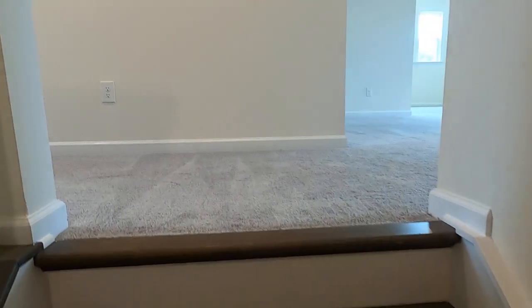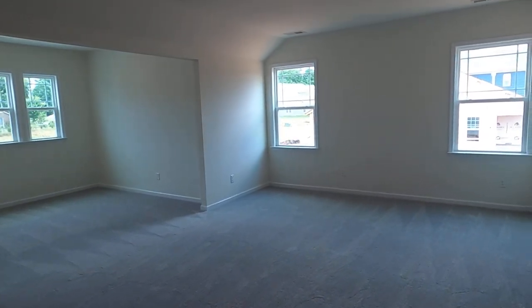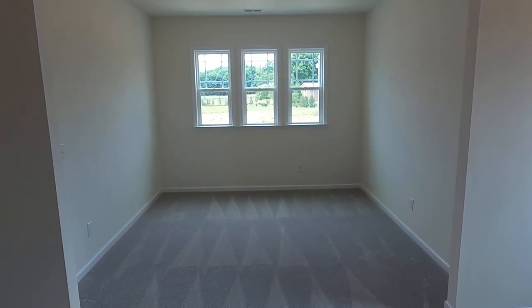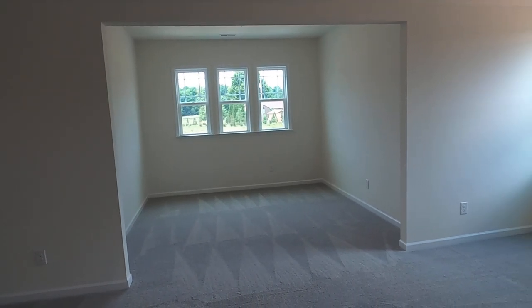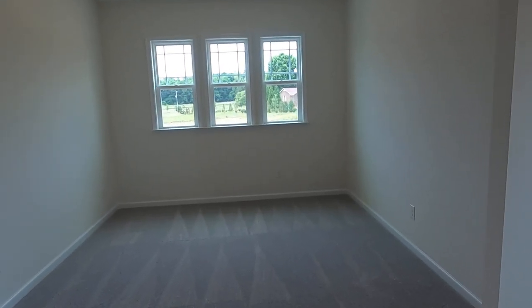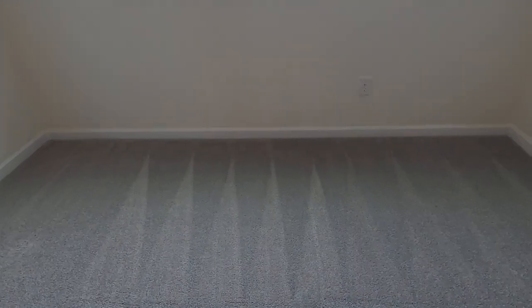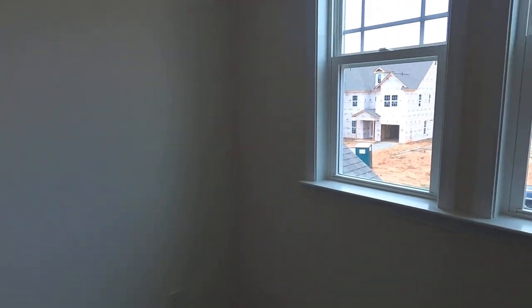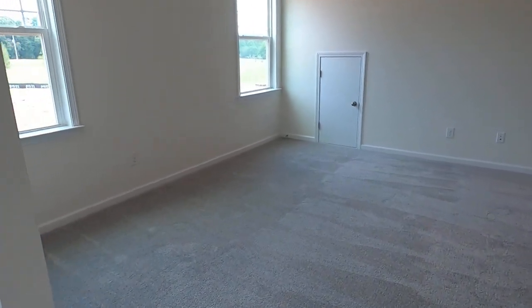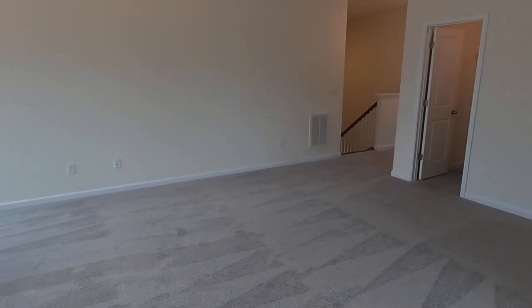This is again where the MI Homes design team really shines. Remember at the beginning of the video I said keep your eye on those three windows above the garage? Well here we are - there they are. That is like a sitting room, a craft room, another TV room, or for me it would be a YouTube studio. If you've got a desk right here with the light shining on you from that window - YouTube studio, baby. It's all about light, it's all about sound.